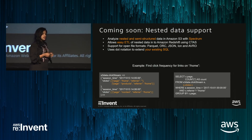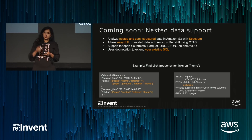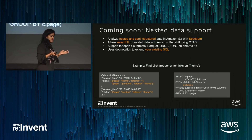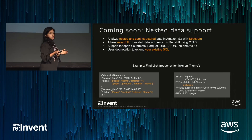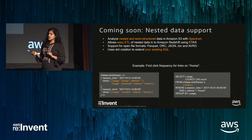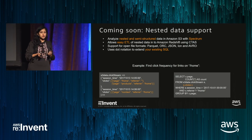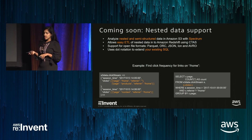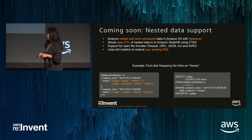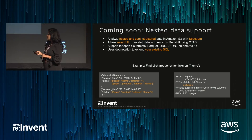The next feature I'd like to announce is support for nested data. Today you can use nested data with Redshift, but you have to ingest the data as a string into a field and then use functions to query parts of it. We wanted to make this super simple. With this feature, we allow you to query nested data using a very intuitive dot notation using Spectrum — you don't even have to ingest the data. You can directly query data as-is using an extension of SQL. Here is an example: a JSON file typical of clickstream data with a nested field for clicks.